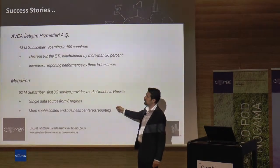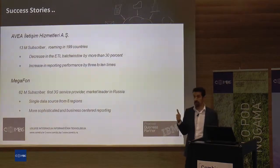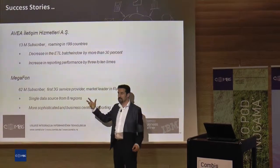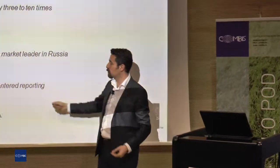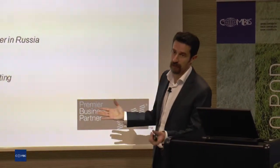The last success story is Megaphone — a 62 million subscriber 3G service provider and the leader in Russia. They have eight different regions. They collect all information into one system and can create more sophisticated business reporting, getting actions right on time.